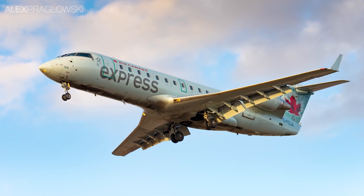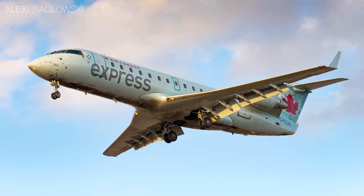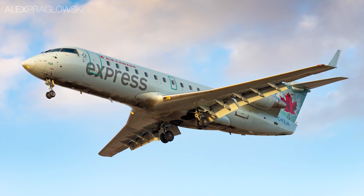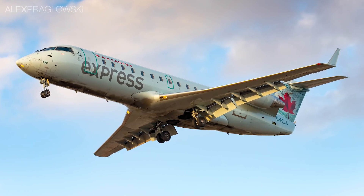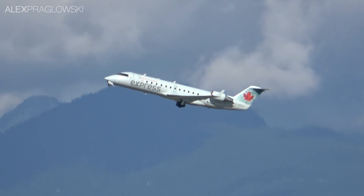The retirement of the Dash 8 300s will leave the CRJ 100 and 200 as the smallest type operating Air Canada flights, but these aren't necessarily a suitable replacement for Dash 8 flying. Although they do also seat 50 passengers, the CRJ has different performance requirements.